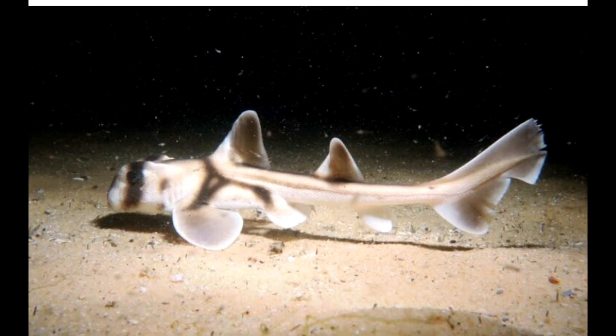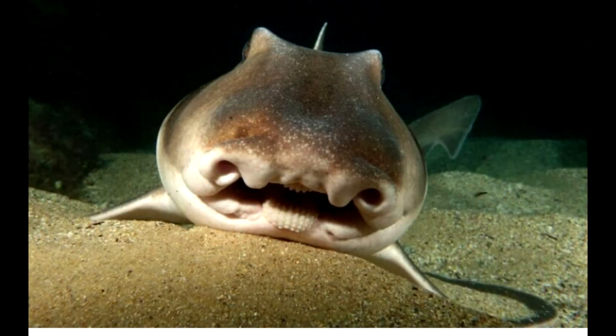Port Jackson sharks are bullheaded sharks that are gray, white, fawn, or light brown in color. The head is blunt and the mouth is small. Their sides and back are covered in prominent bands of black. Crests are also seen above the Port Jackson shark's eye. These Australian sea sharks have spiny dorsal fins and an anal fin is present as well.